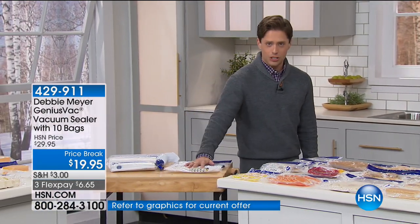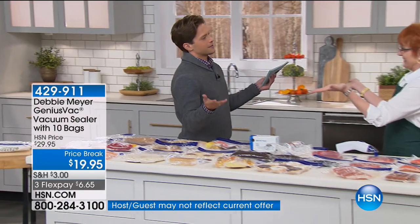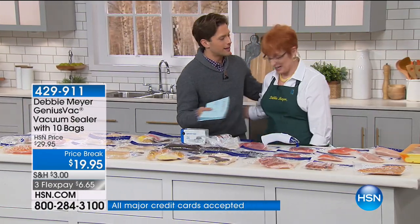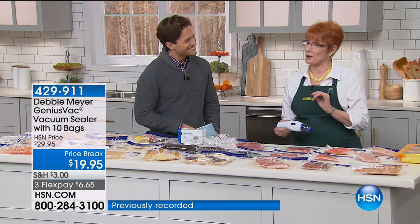You're getting 10 bags with your purchase today. You can buy additional bags, and the savings today basically buys them for you. We'll talk you through that as we get into the presentation. Debbie, we have to start every presentation with the same thing — money back in my pocket, thanks to your great products.